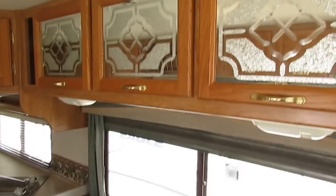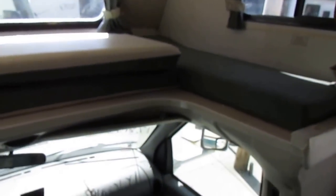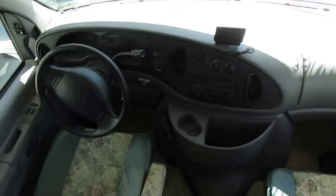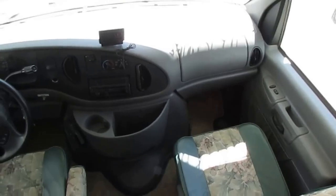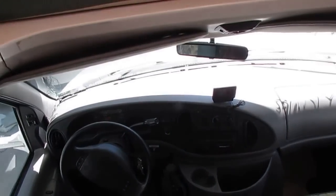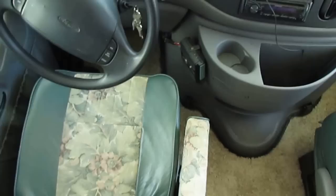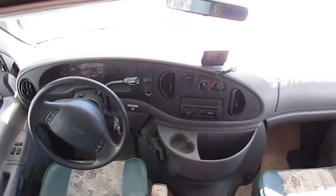This RV is in great shape for the year model. The Santerra, of course, is one of the higher end of the Coachman Class C line. Got a queen bed in the cab-over. Up in the front, you've got power windows, power locks, heated power mirrors, tilt cruise. Seats look great — of course it's only got 42,000 miles. Looks like they've added some kind of XM or Sirius radio receiver. Got the emergency start, looks like it's got a brake controller if you want to tow anything. CD stereo.